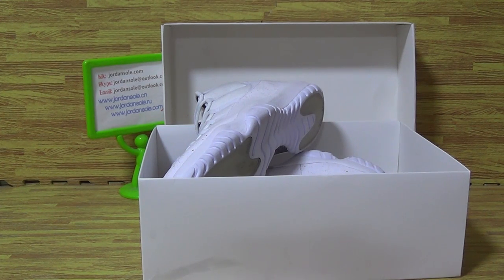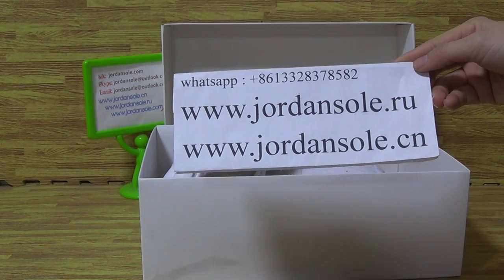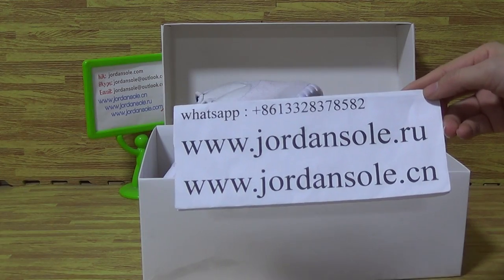Hello everybody, it's Ella. Welcome to Jordan Solo. We got the website named JordanSolo.CN, JordanSolo.I, and also JordanSolo.com.